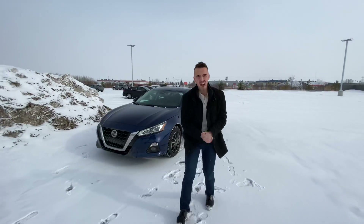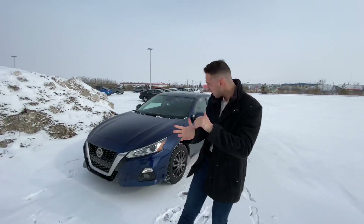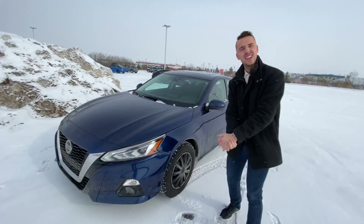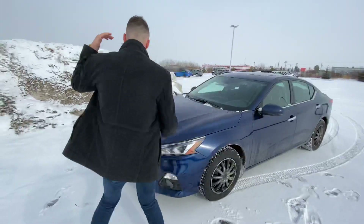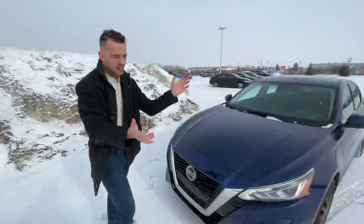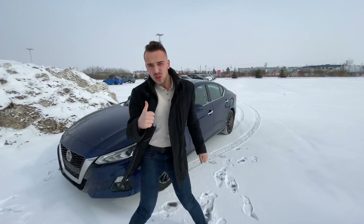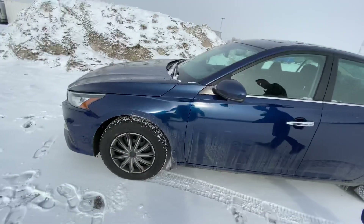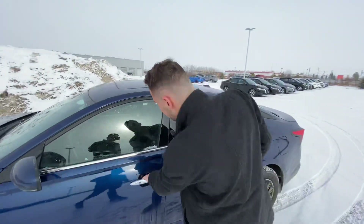Underneath the hood, you got a 2.5 liter four-cylinder engine, absolutely immaculate on fuel. Shatter-proof and scratch-resistant headlights on the front there with Nissan's signature V-Motion grille. Behind the Nissan logo, there is a radar for your Intelligent Cruise Control and your ProPilot Assist. On the side, you get practically brand new winter tires and Intelligent Keyless Entry.